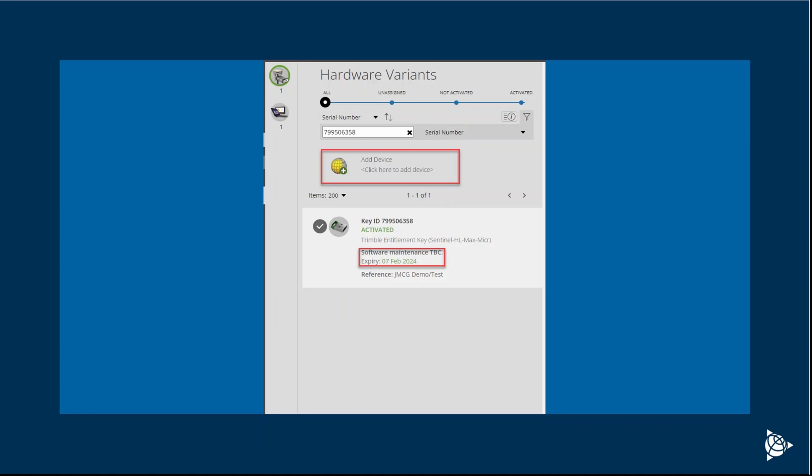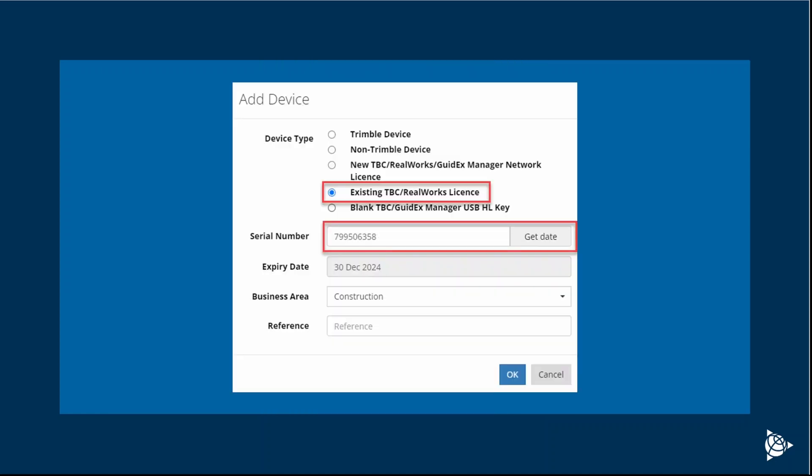To correct this, we want to select the Add Device button. This will bring up a menu allowing us to add the device by selecting an existing TBC or RealWorks license. From there, we can enter the serial number and select Get Date.